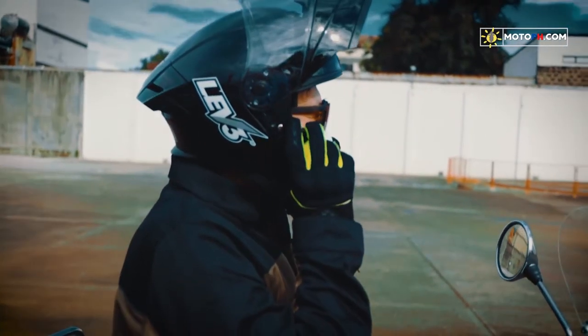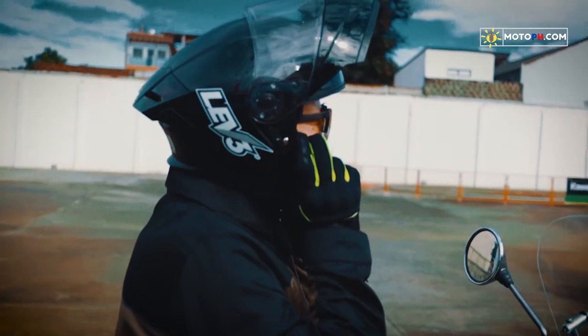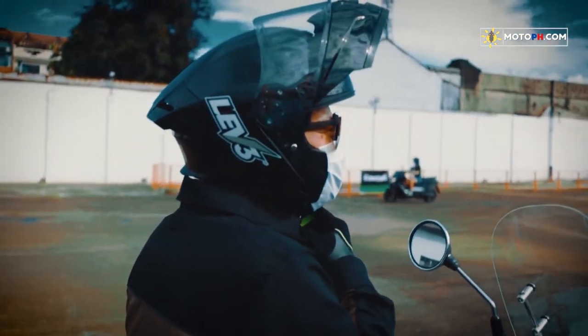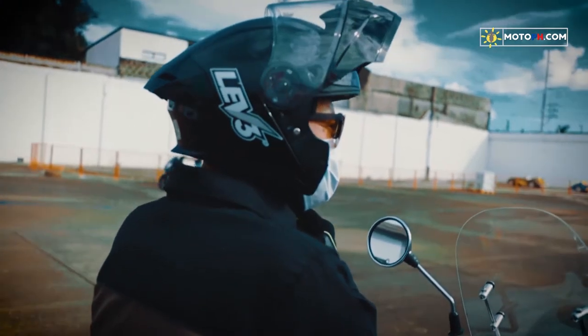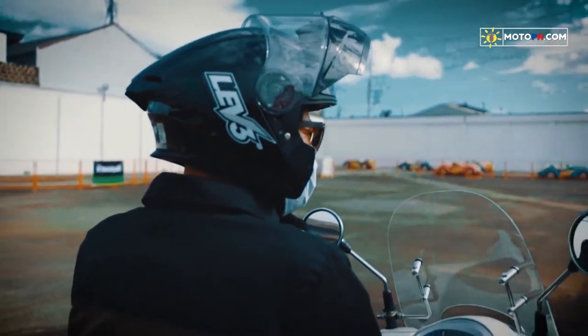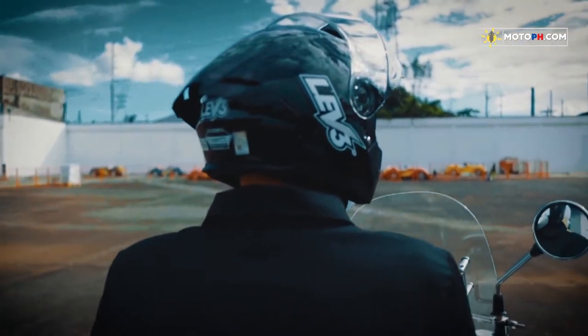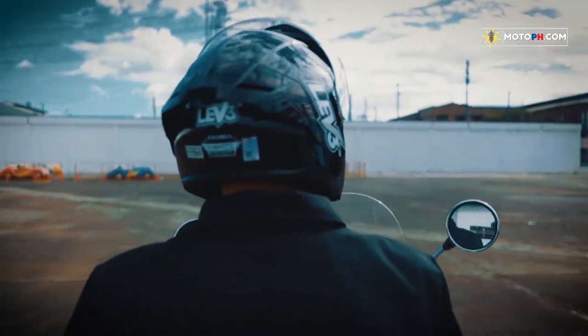Isa sa pinakamalaking factor sa pagpili natin ng helmet is the styling. The helmet is visible to other people while we are in the car. It's like a substitute for our face. It's natural to want to make it look better.